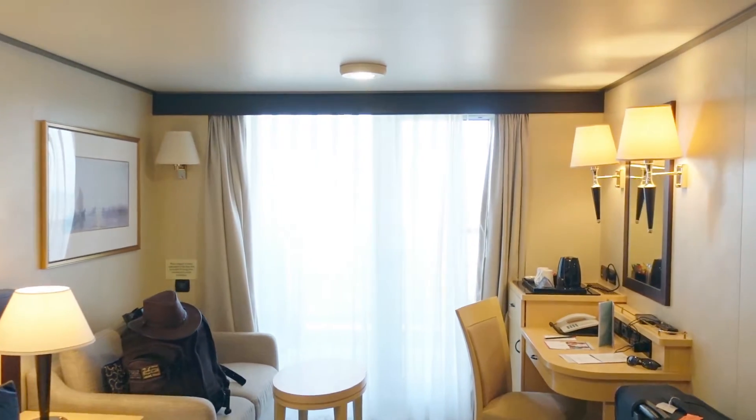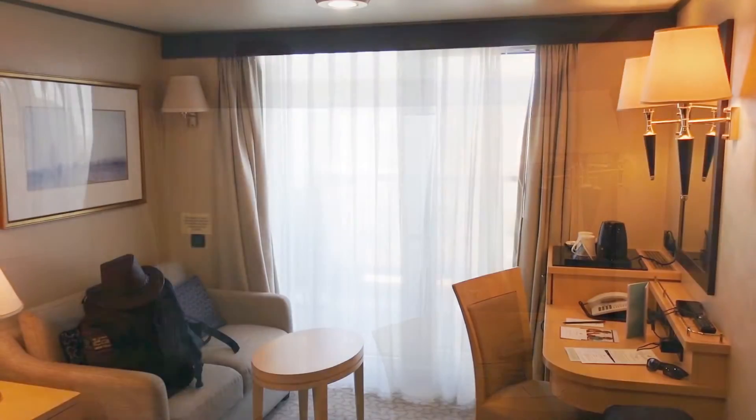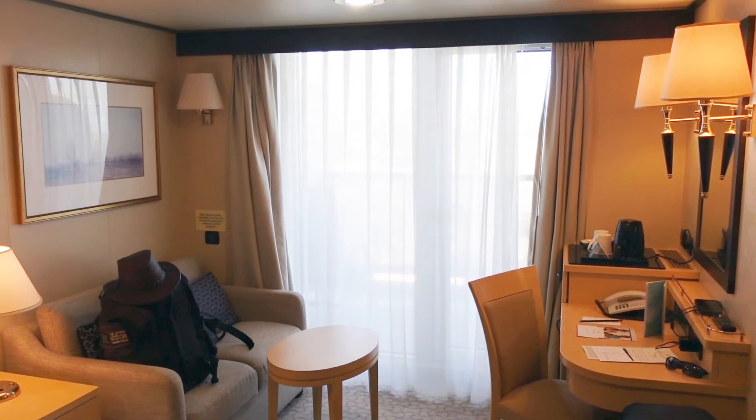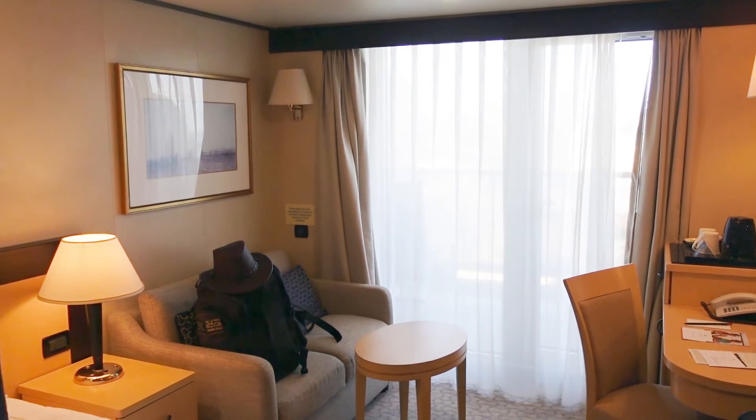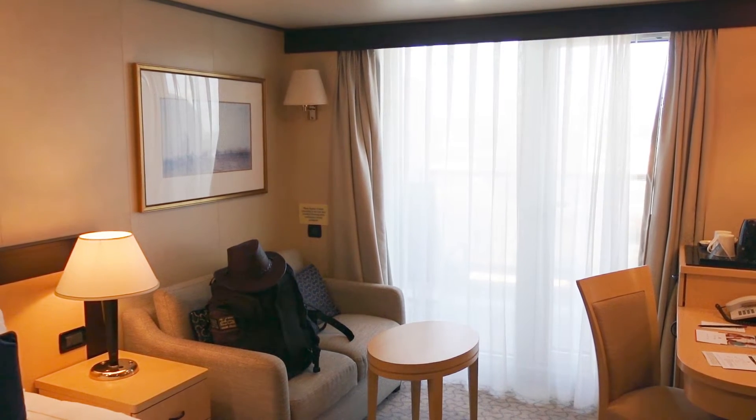This is what the room will look like when you first embark. We have a living space — very nice — with a two-person sofa, and that actually opens up into a sleeper bed, believe it or not, to turn this into a three-person cabin.